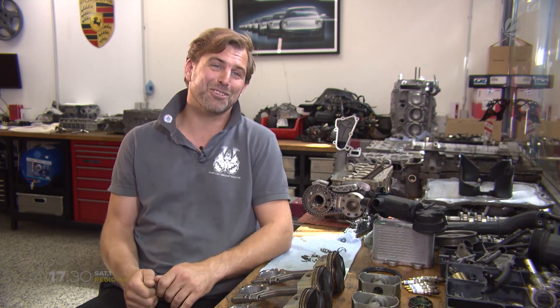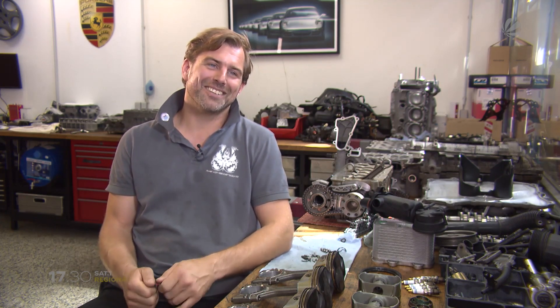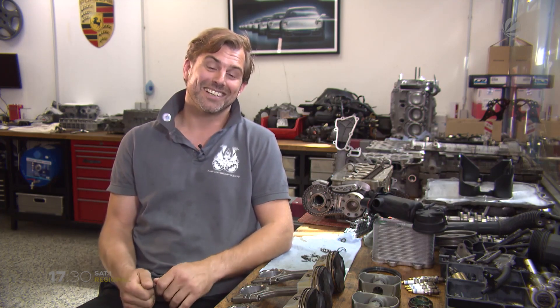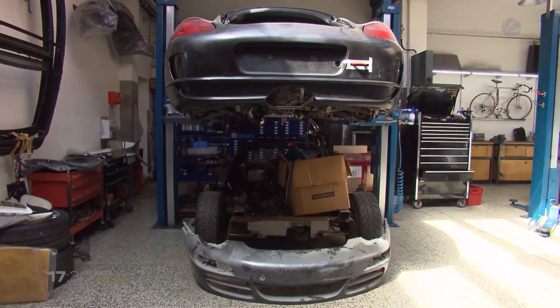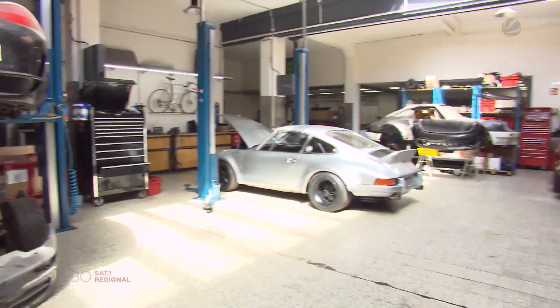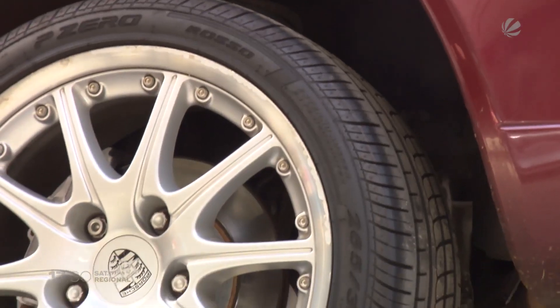Der war am TÜV gescheitert und war entweder für den Schrott bestimmt oder für Axel. Ein Jahr später stand er frisch lackiert, fertig zusammengebaut, angemeldet zu seinem 18. Geburtstag im Vorgarten seiner Eltern – zum Leidwesen seiner Eltern, weil er das Jahr fast ausschließlich in der Garage mit der Restauration verbracht hatte. Dann folgten eine Lehre bei Porsche in Hamburg und eine Tätigkeit im Bereich Rennsport. Seit knapp 20 Jahren nun die eigene Werkstatt mit sechs Mitarbeitern.